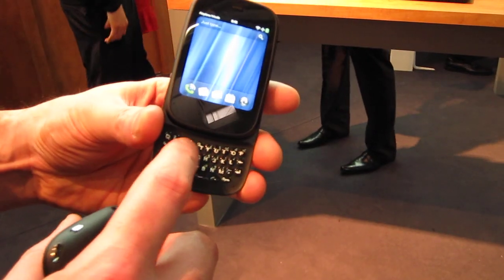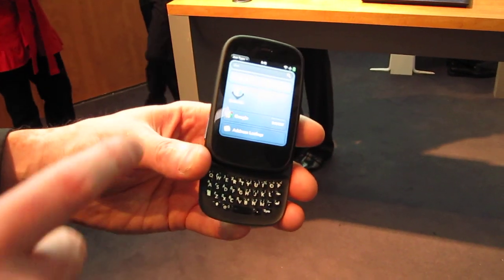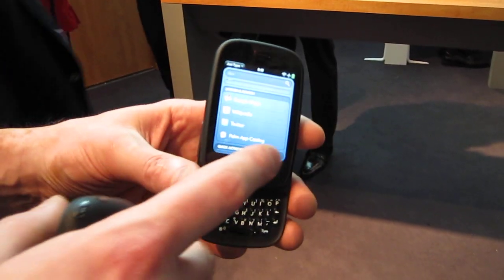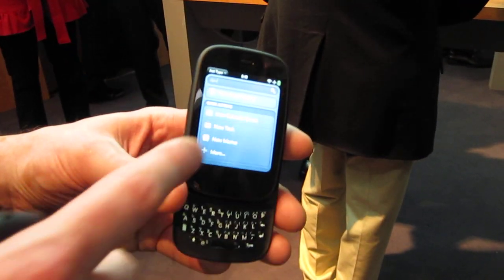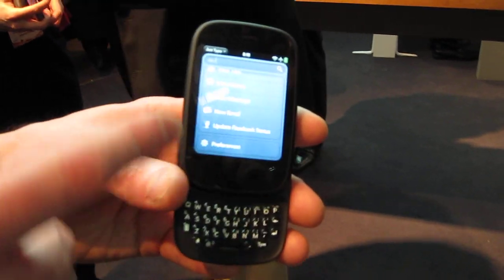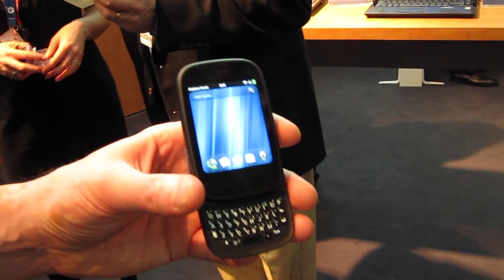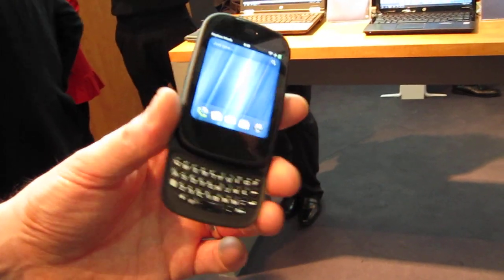Then finally, I can also just start literally typing on the keyboard — we call this Just Type. Maybe I want to make a call, find an application, do a Google search, search for applications on the device, or maybe update Twitter. I can do quick actions where even third parties can plug into this as well, so I can actually just start typing and literally update my Facebook status straight from the Just Type capability. So overall, a really powerful little smartphone in one compact form factor.